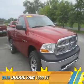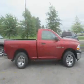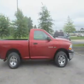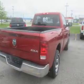Presenting the 2010 Dodge Ram 1500 — Grab Life by the Horns. It's powered by 4-wheel drive, a 5.7-liter, 8-cylinder engine, and an automatic transmission.